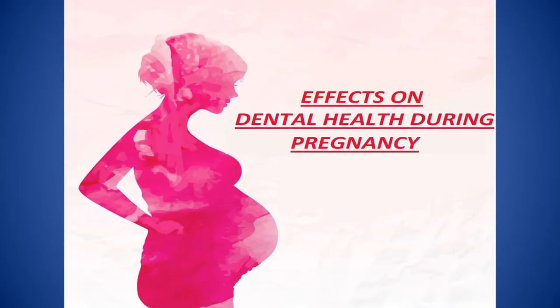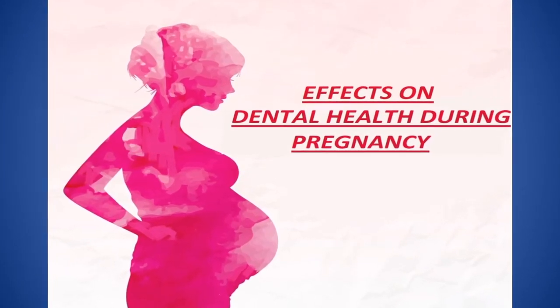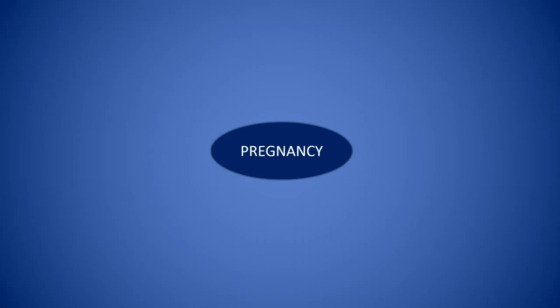The changes in your body will last for nine months, but the beauty of motherhood will embrace you for the rest of your life. Let me explain the effects on dental health during pregnancy. These are the various signs and symptoms involving gums and teeth during pregnancy.